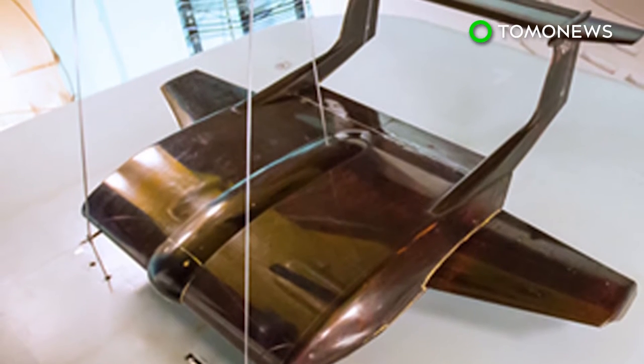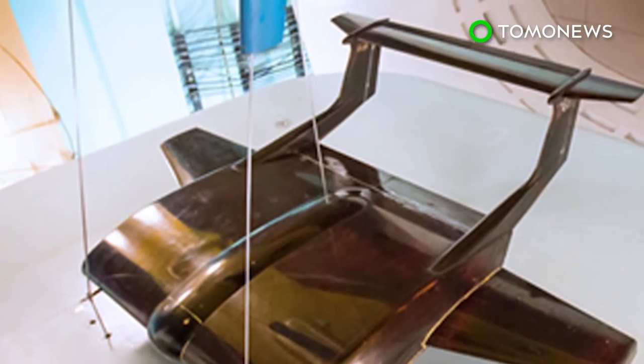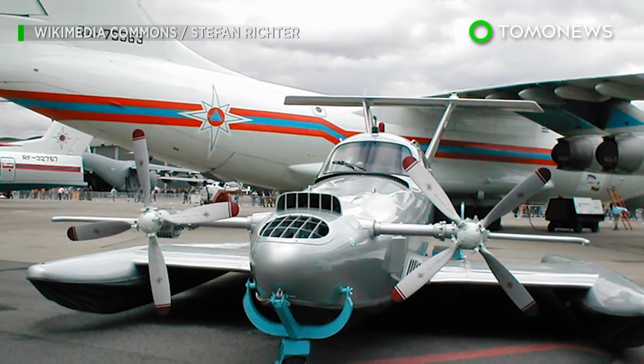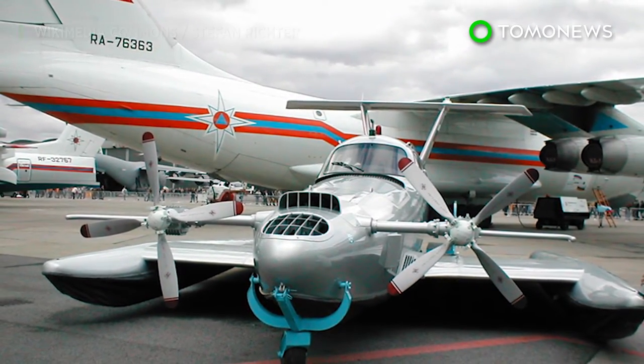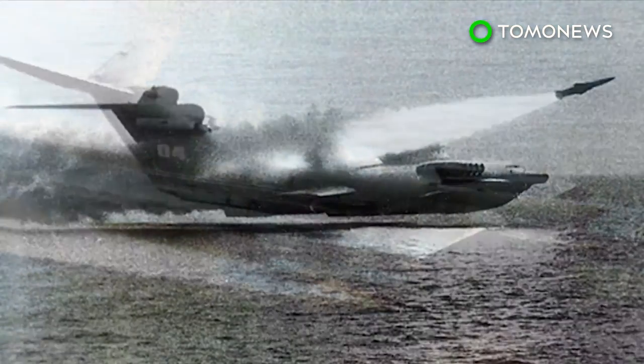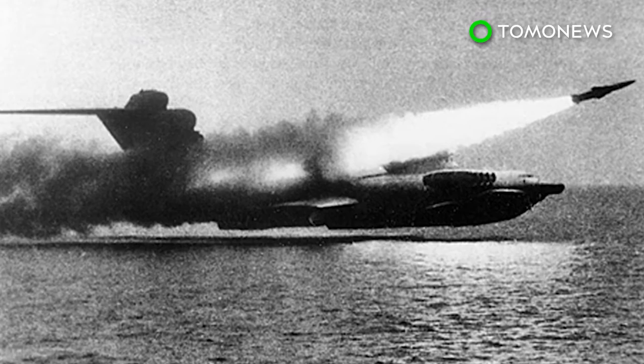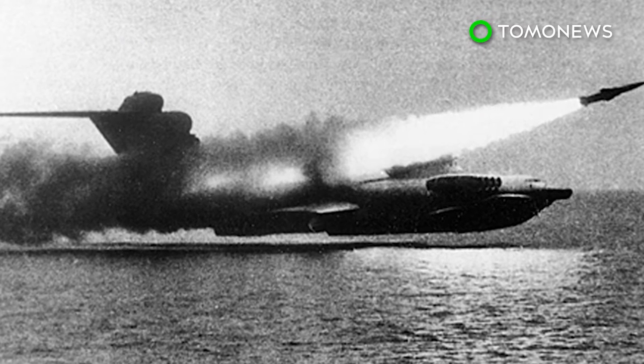Russia has a tradition of developing low-flying ground-effect vehicles, also known as Ekranoplan. The Soviet Union built several of these giant low-flying aircraft in the 1970s and 80s. Perhaps the best-known example was a 544-ton experimental vehicle, nicknamed the Caspian Sea Monster by Western Intelligence. It was the largest aircraft in the world when it was built in 1966.